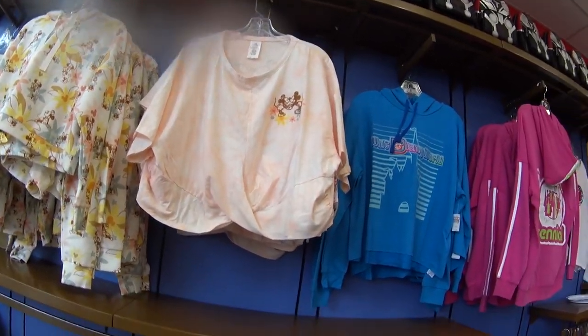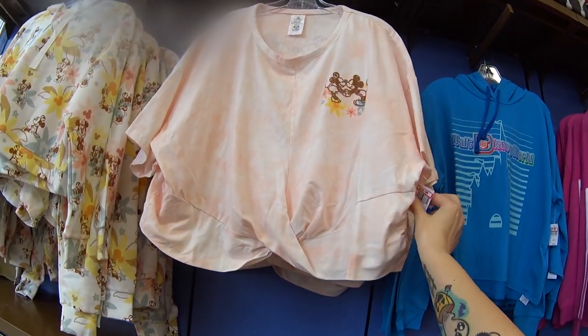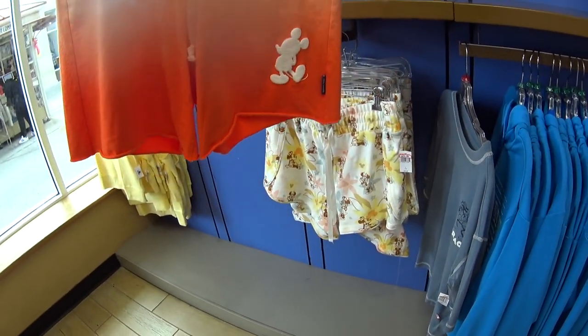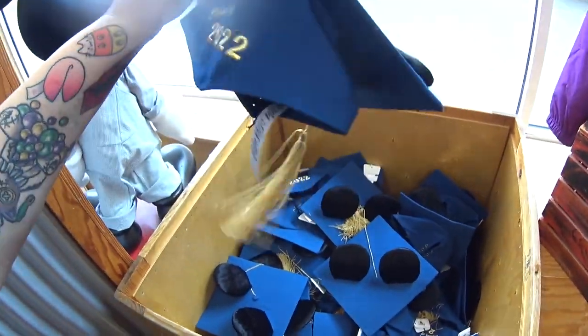Never seen this shirt before — oh, that's really cute. Look at the way it's made — $12.99 instead of $36.99. Spirit Jersey shorts for $24.99.